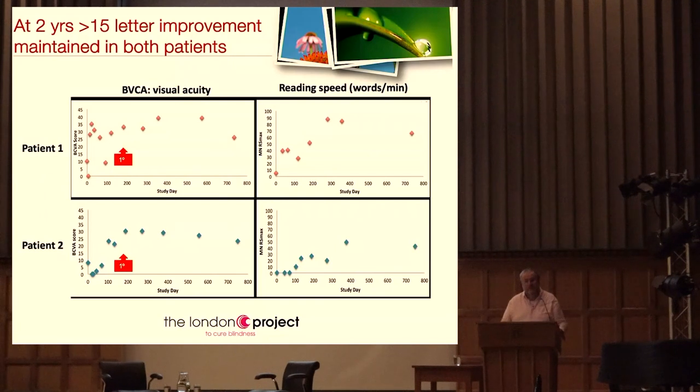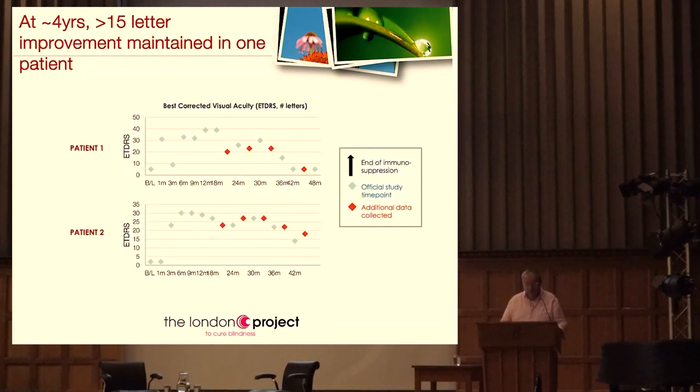That was 2015 - eight years ago. Here is the two-year data: both patients are above the three-line threshold. Here's the four-year data. In patient one we see a reduction at three years - they had a capsule of steroids in the back of the eye as an immunosuppressant, and it ran out after two years, with decline starting at three years. We don't think the cells are being rejected because we can still see the cells, but we can see damage on the patch which may have been caused surgically. The second patient is still above the line, and even at eight years now, he's still above the line.